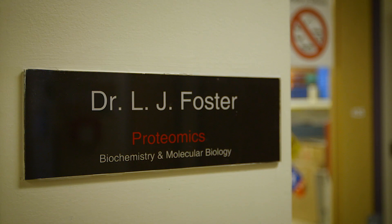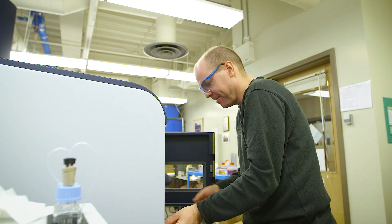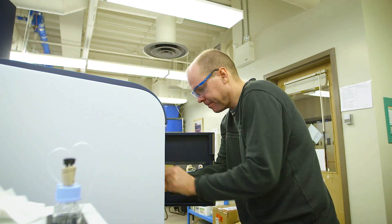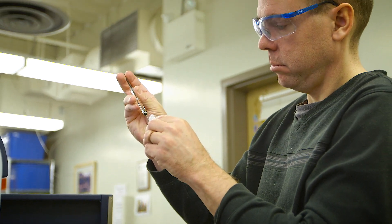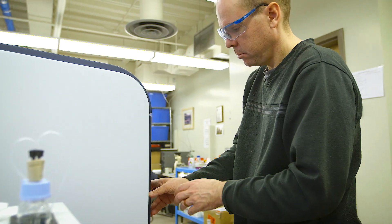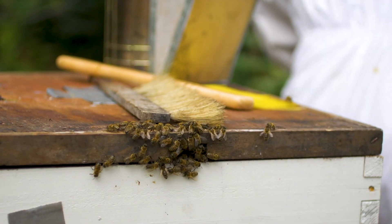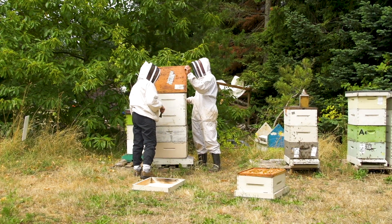Where we use proteomics is to screen many different honeybee colonies to look for a signature in the bee antennae that is representative of hygienic bees, and then mating those to produce bees that hopefully have generally high levels of hygienic behavior to make stronger offspring.